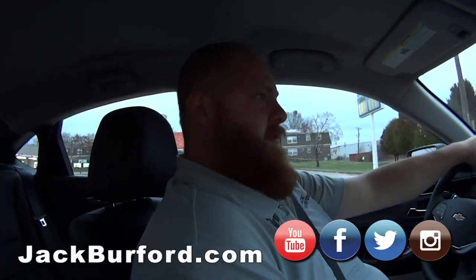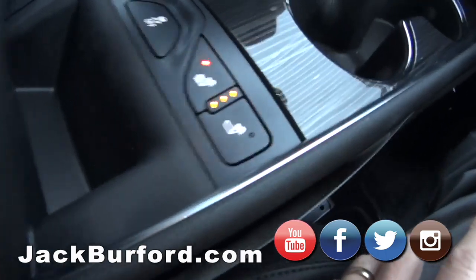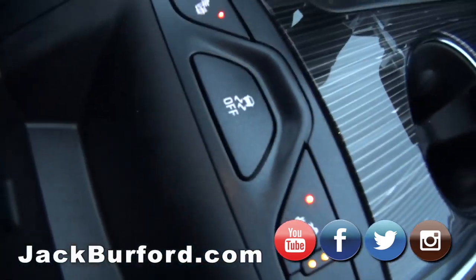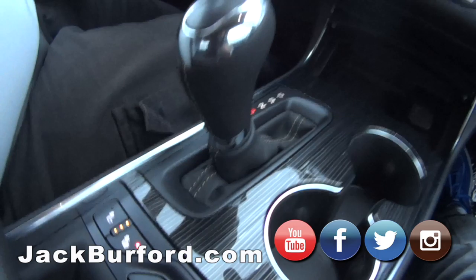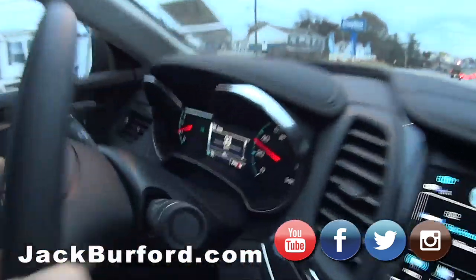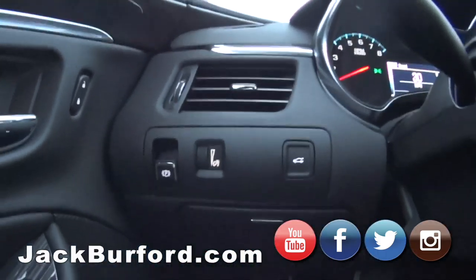What are these? These are the buttons for the heated seats — you can do the bottom and the back, or just the back by itself. That's the traction control — when you're racing, that's where it turns off. I like the automatic headlights. Of course it's got push-button start and the electronic parking brake.